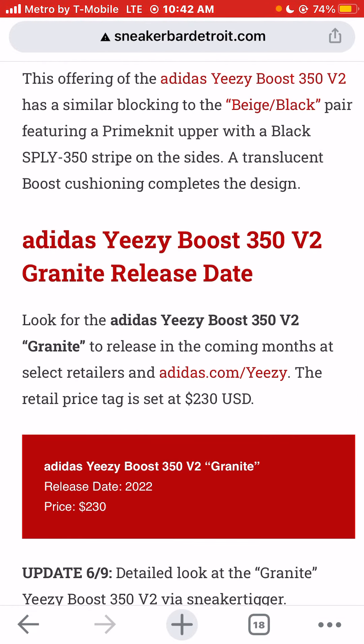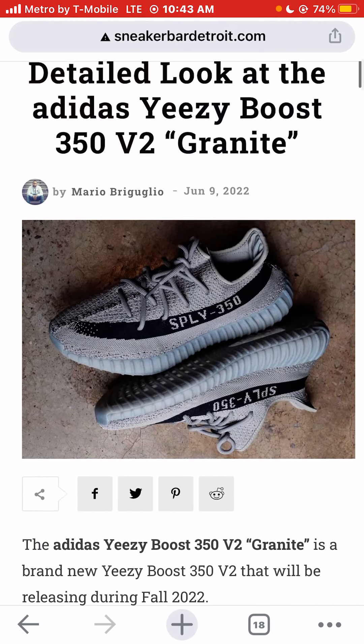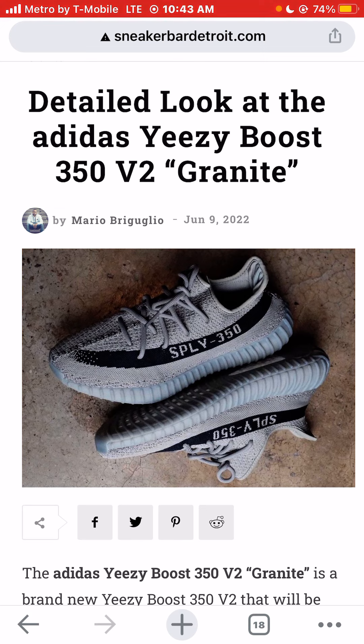I'm Jason, the world is yours, and today we were getting a detailed look at the Adidas Yeezy Boost 350 V2 Granite Colorway. Thank you for watching.